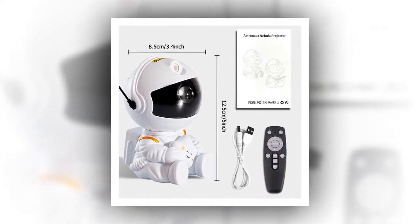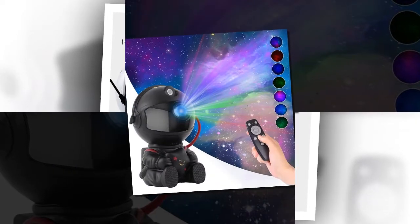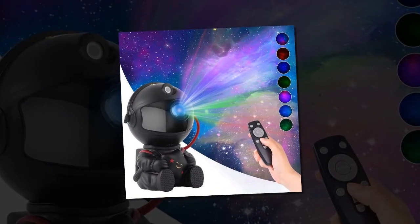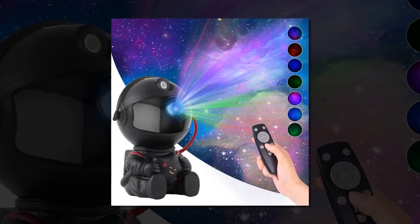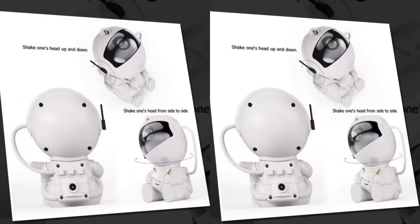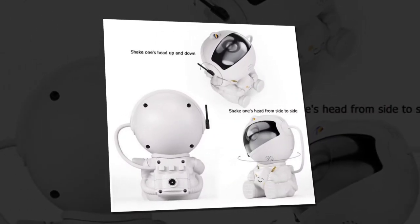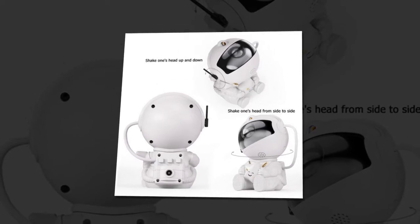Certification and Safety: Certified by CCC and CE, this projector meets high safety and quality standards. You can use it with confidence, knowing it's a certified product. LED light source: The projector uses energy-efficient LED bulbs, providing a long-lasting light source that is gentle on the eyes while still illuminating your room with vivid starry patterns.